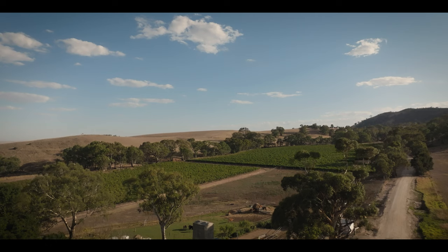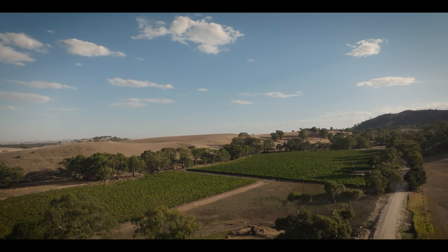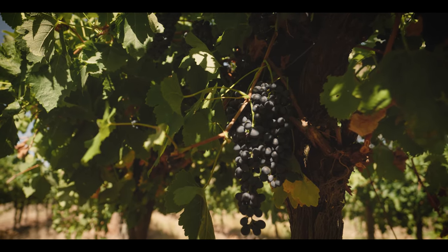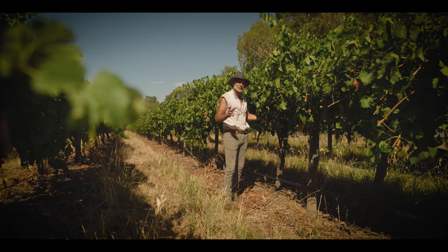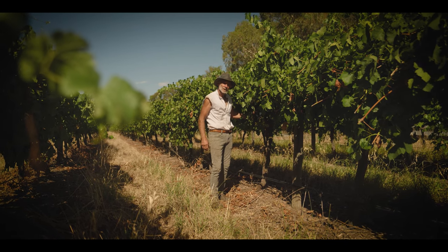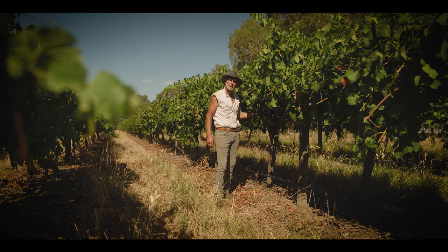We also produce wine grapes for Grand Burge. I've got 20 acres of vineyard — 10 acres of Cabernet Sauvignon and 10 acres of Shiraz. These are Shiraz; they're probably about two weeks away from picking.